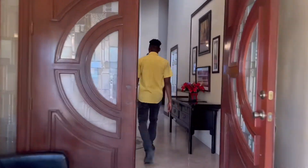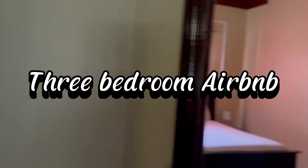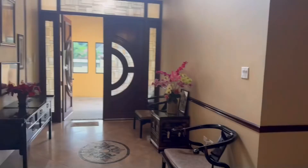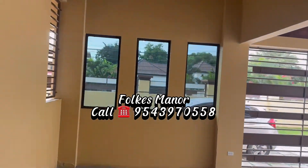Hey guys, today we're in Fox Manor and we just want to showcase their three-bedroom Airbnb. Very lovely and spacious area. This is the master bedroom — once you're in Kingston, you can definitely check them out. The area is quiet and the place is very clean.